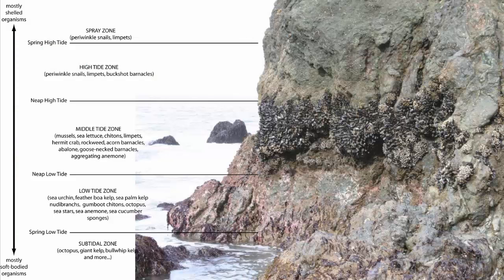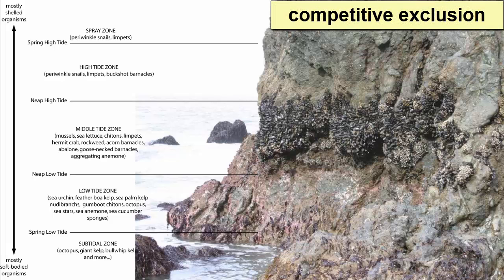Due to these many intertidal challenges and adaptations, rocky intertidal shorelines typically show vertical zonation, which means that organisms uniquely adapted to survive in one of the many zones will thrive in those zones and be found only there. In fact, they will likely competitively exclude other species from those zones. Competitive exclusion is a process where a favored species can outcompete other species for resources, reducing the diversity of a community.